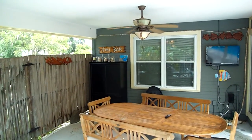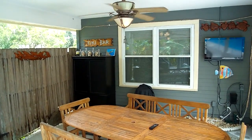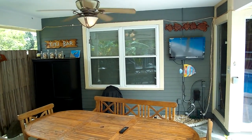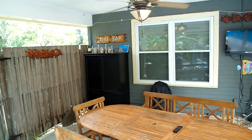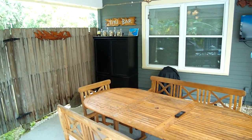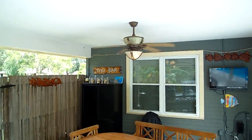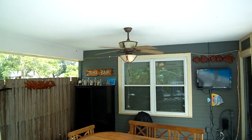Right over here is the covered lanai. This is a great spot to invite your friends and guests over. You've got the flat screen TV up on the wall, and in the cabinet back there we have a refrigerator for drinks. There's a great sized table and an outdoor ceiling fan.